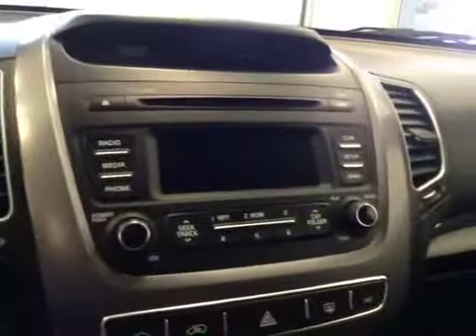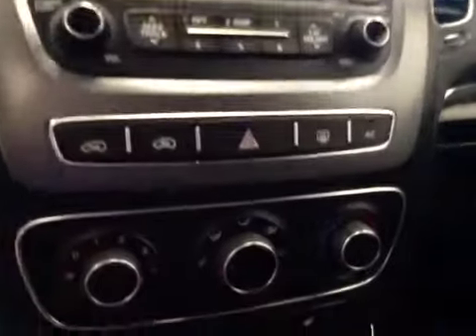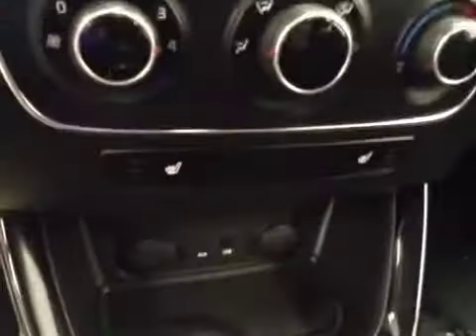AM FM radio with CD player, auxiliary USB capabilities, climate controls, heated seats. Upholstery is cloth, color is black.